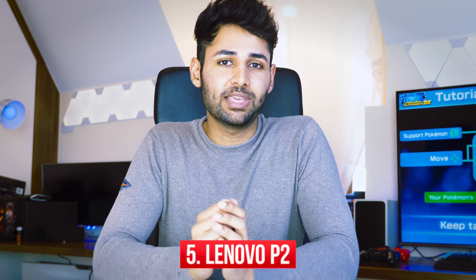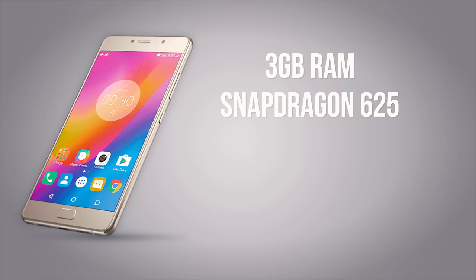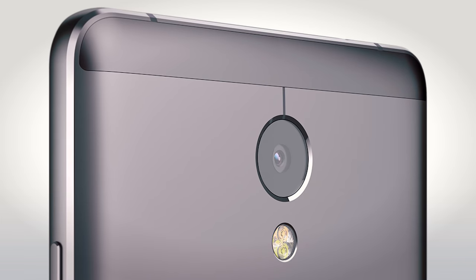Quite possibly the one you are least likely to have heard of on the list — the Lenovo P2. At just $200, it has some crazy specifications: 3GB of RAM, the Snapdragon 625 which is an upper mid-range chipset, and still an AMOLED display. And there's more, because it also has a 5,100mAh battery, which is enough to power it through a good two days of heavy usage. The camera has been compromised on this phone, but from a pure gaming perspective, it's a great investment.